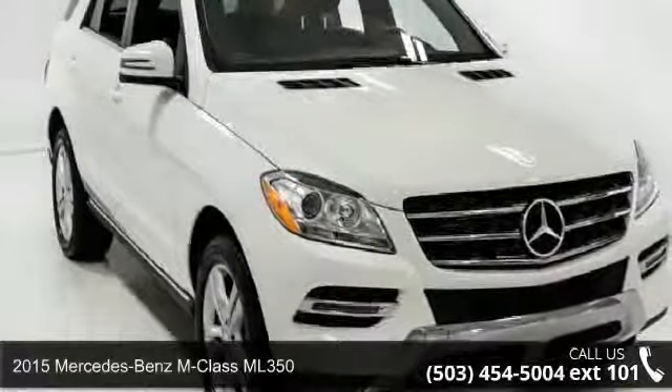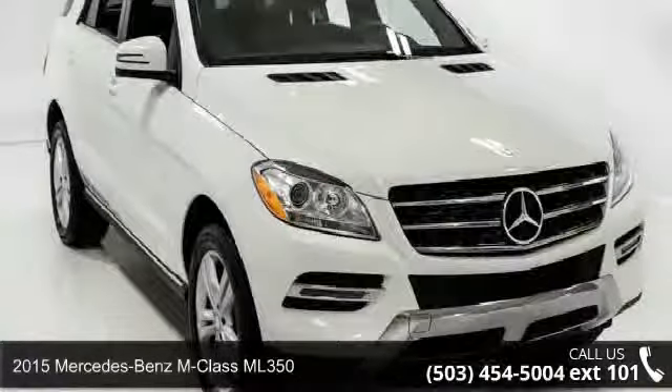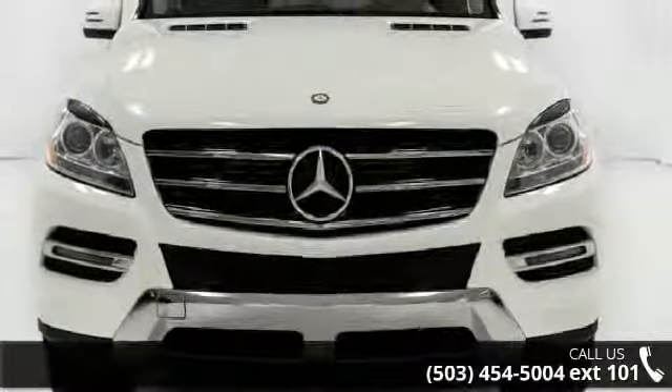Step into the 2015 Mercedes-Benz N-Class Mille 350. If you are looking for a first-class ride, you have found it.